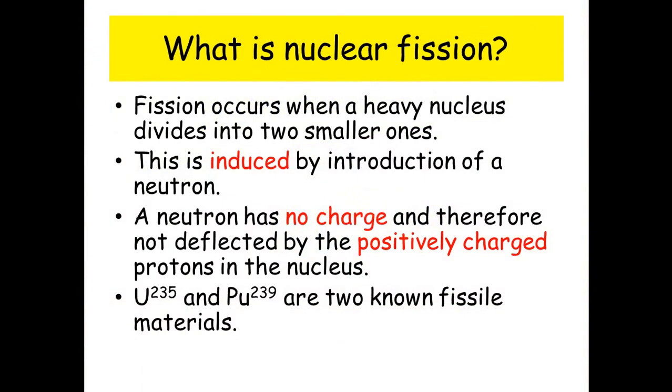What is nuclear fission? Fission occurs when a heavy nucleus divides into two smaller ones. This is induced by the introduction of a neutron. A neutron has no charge and therefore is not deflected by the positively charged protons in the nucleus.